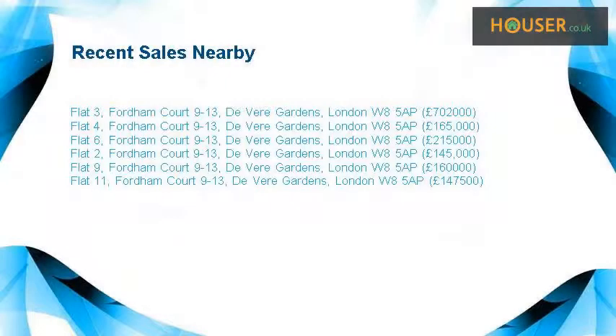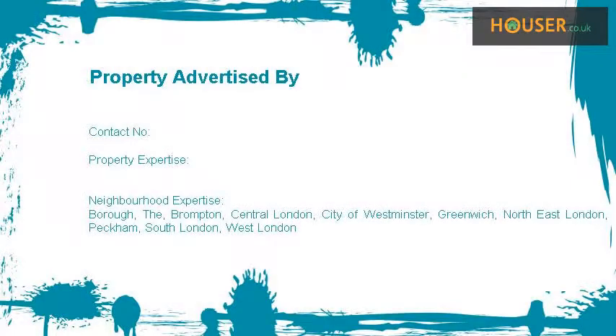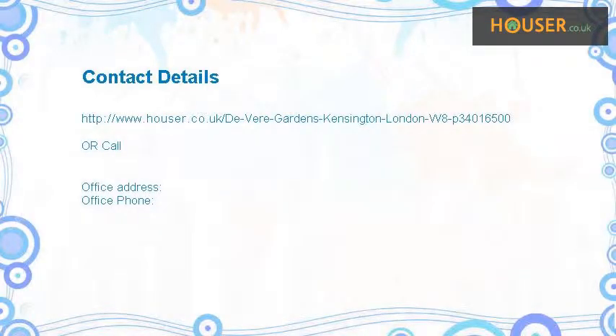Recent sales near this property are shown here with sale prices. This property is marketed by a company specialized in sale and rent of property. For further details, please visit the agency website.